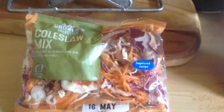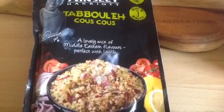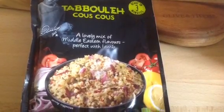Then I got the coleslaw mix for added speed food — just mix in some fat free yoghurt or lime or lemon juice. And also the new Ainsley Harriott Tabbouleh Couscous, which is only half a sin for 100 grams.